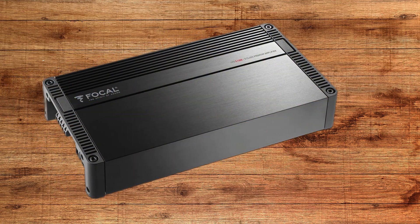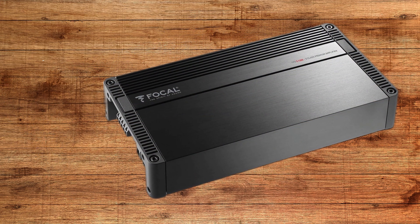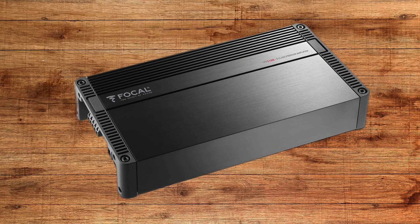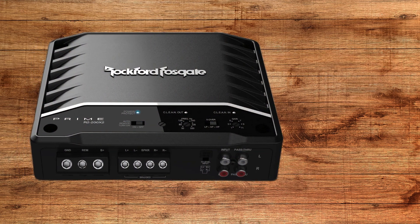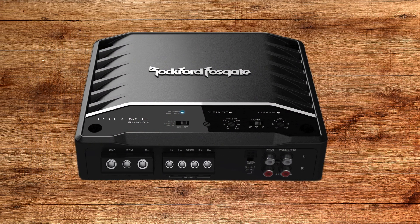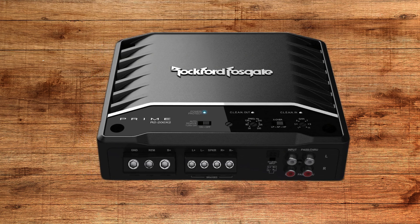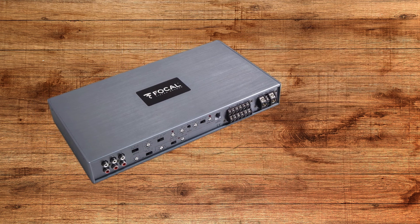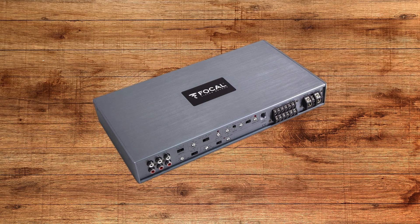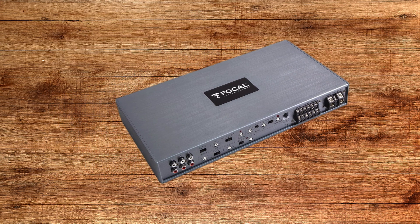Welcome to my channel. Today we're discussing a topic that gets a lot of questions: which amplifier class is best for car audio? Whether you're looking for pure sound quality, maximum power, or energy efficiency, choosing the right amplifier class is key to getting the most out of your car audio setup. Make sure you watch this video to the end, as I explain the differences between the most common car amplifier classes and their best applications.